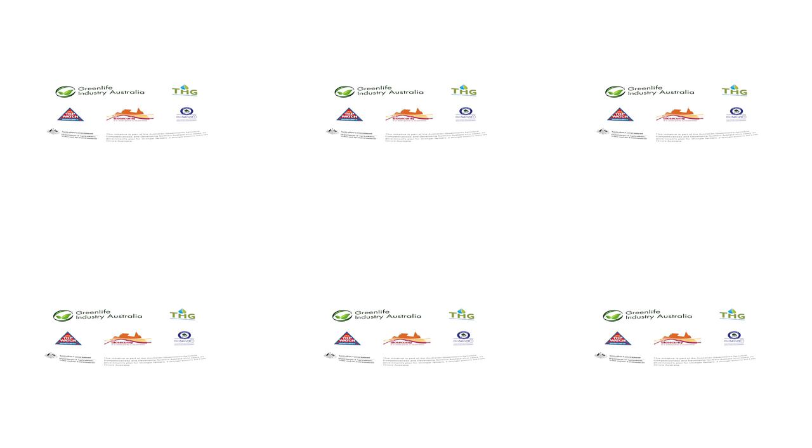Biosecurity protects our environment, jobs, economy and way of life. Keep a top watch. To report an emergency pest, weed or disease, call this number or visit this website for more information. Biosecurity — it's everyone's business.